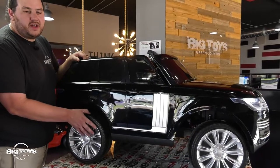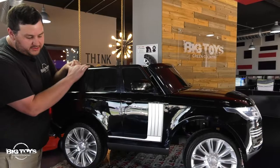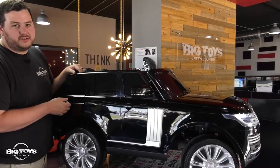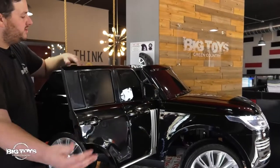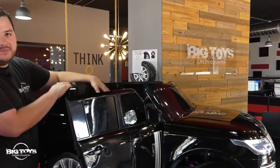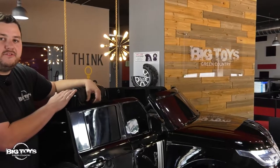The Range Rover features solid rubber tires and working rear suspension for a smooth ride and great performance on all terrains. It also features opening doors and a soft plush leather seat with seat belts to keep your child safe and comfortable while they ride.